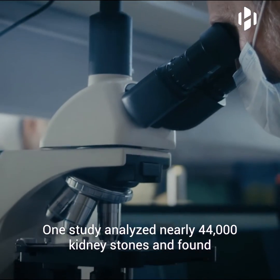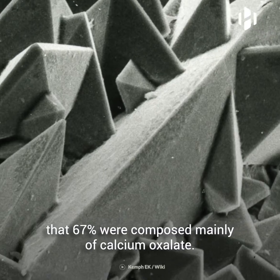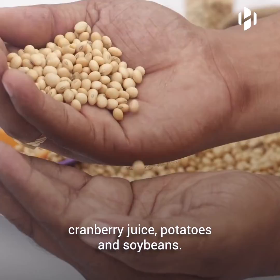One study analyzed nearly 44,000 kidney stones and found that 67% were composed mainly of calcium oxalate. Foods that contain high levels of oxalate include grapefruit, cranberry juice, potatoes, and soybeans.